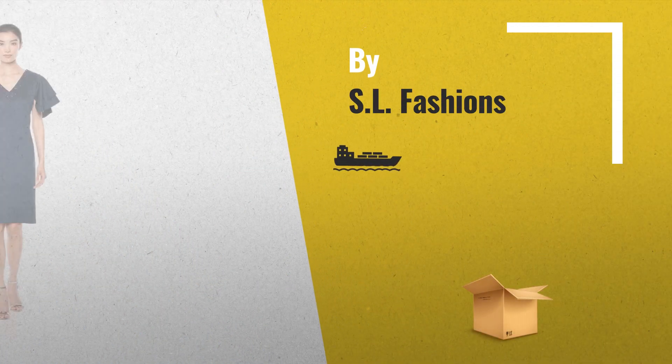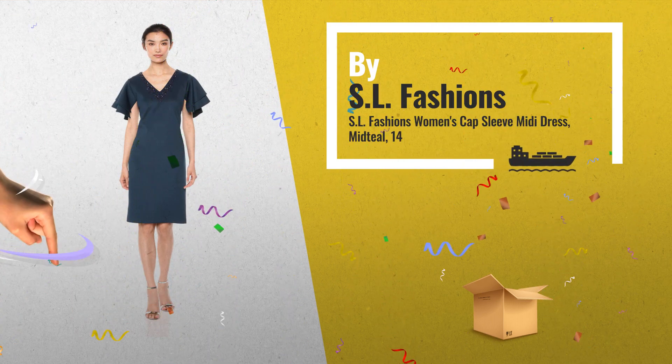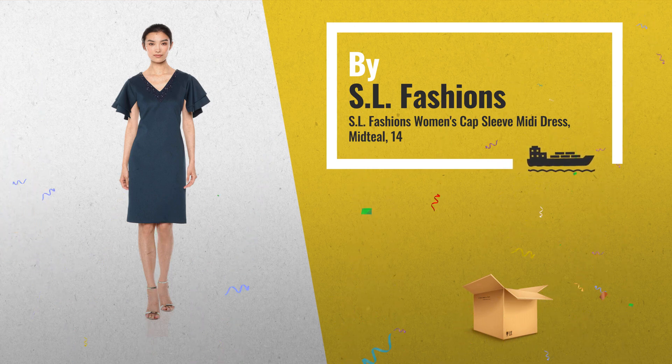Number 5: beaded V-neck Double Flutter Sleeve Midi Dress — good for formal wear and a party night out, by SL Fashions.